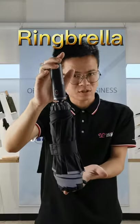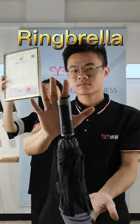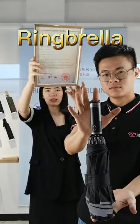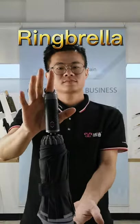Okay everybody, this is the newest original design in 2020 — the ring umbrella. Wow! You can see, here is our original design. Patents, here it is. And it's the first time to display in front of everybody all over the world. Wow!